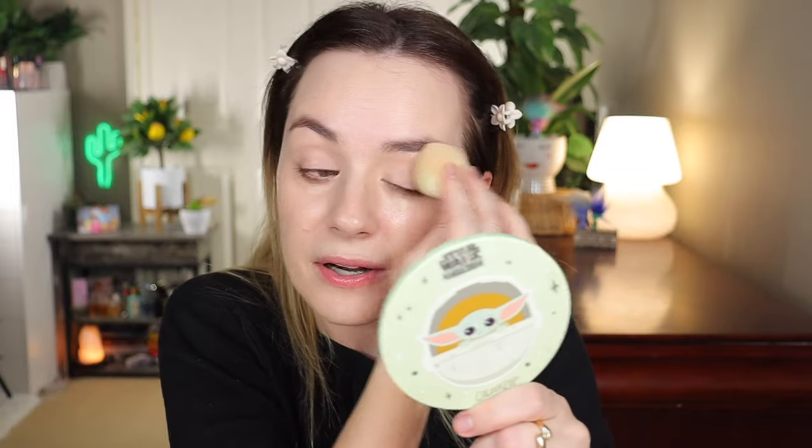Laura Mercier came out with a concealer but I have so many concealers so I didn't purchase it. I did place an order for the Ariana Grande new blushes — I picked up a blush and a bronzer and I'll make sure to have a review on that. I also picked up the new Glossier bronzer because I love their blushes — they're some of my favorite blushes and they last all day long even though they're cream.